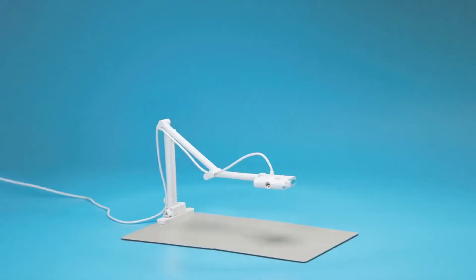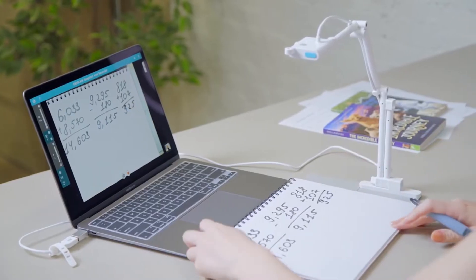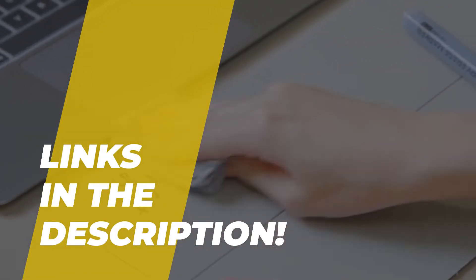Hi guys, welcome back to the channel where today we will discuss the best document cameras on the market. We can jump straight to the video without wasting any time, but do check out the description for more info and for pricing.